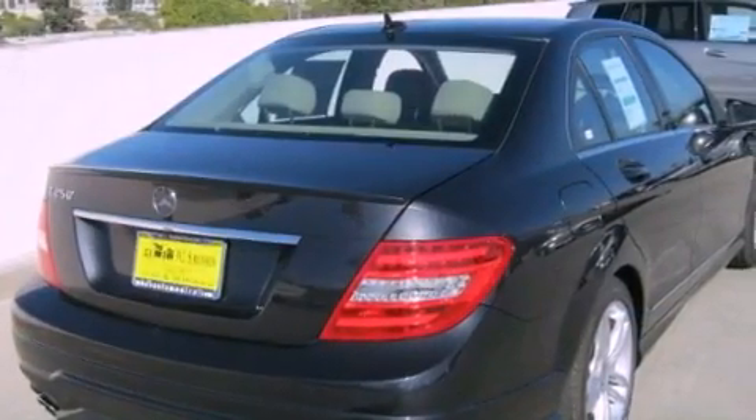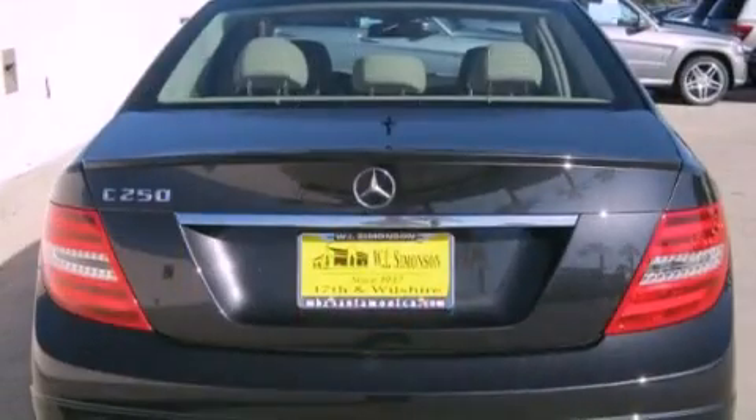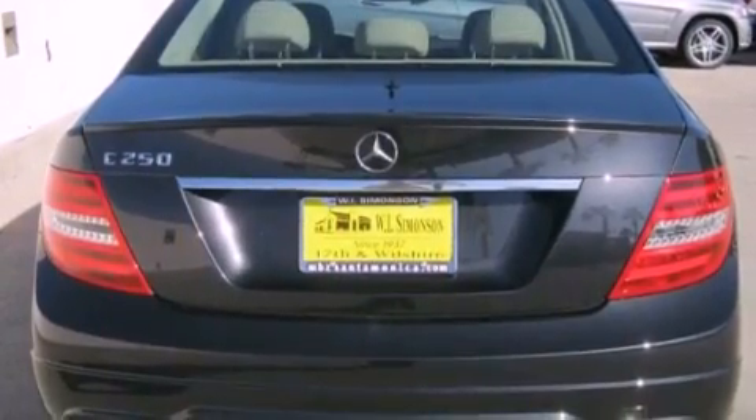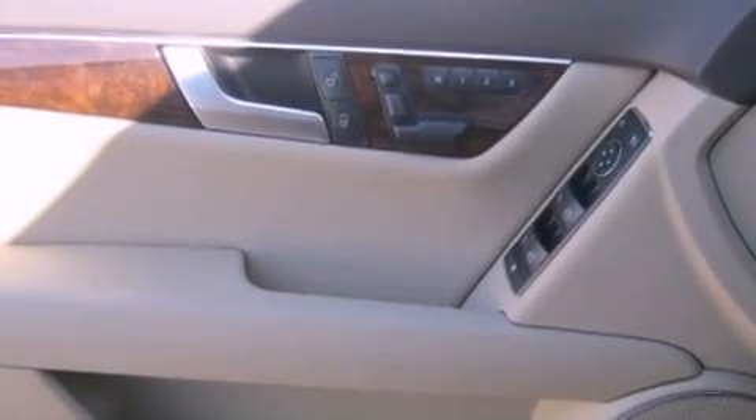Its top features and packages include the Premium One Package, a navigation system, a power moonroof, XM satellite radio, and heated seats that can warm you up in seconds, keeping you and your passengers comfortable the whole trip.